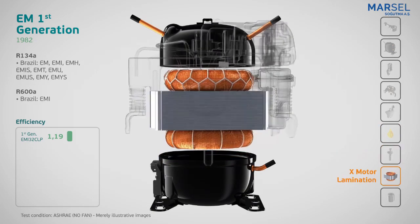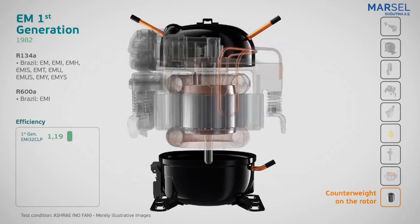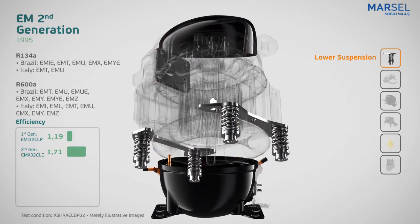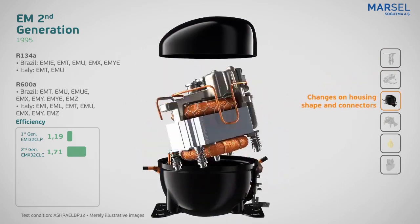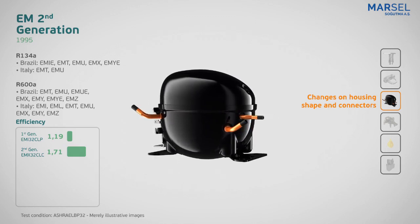Since that time, Embraco has demonstrated its commitment to innovation and sustainability. In 1995, the EM second generation arose, which represented an evolution with a lower suspension and counterweight on the eccentric, bringing improvements in vibration and noise. The connectors on the housing provided optimization of the physical space used in the refrigerator and improved installability.